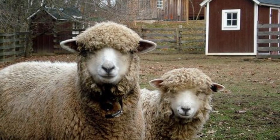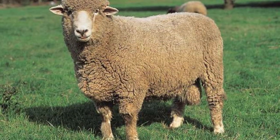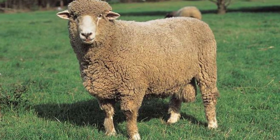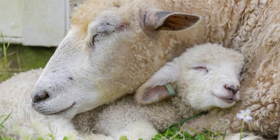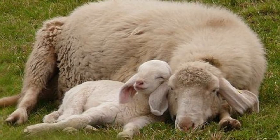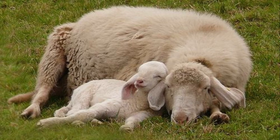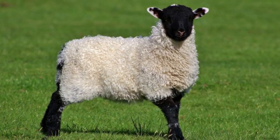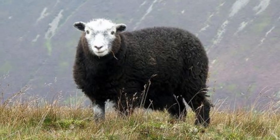Sheep are known to self-medicate when they have some illness. As far as parenting is concerned, female sheep are very caring mothers and form deep bonds with their lambs, and can recognize them by their call when they wander too far away.